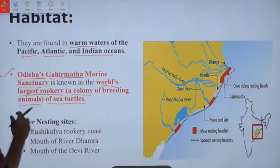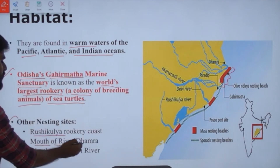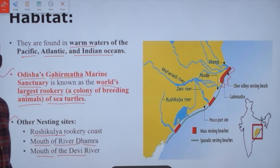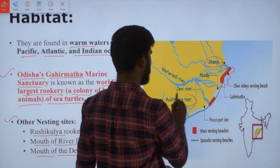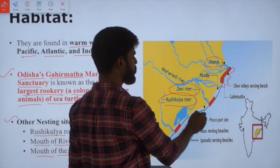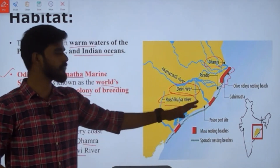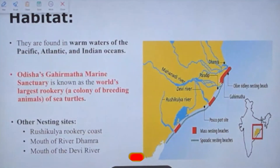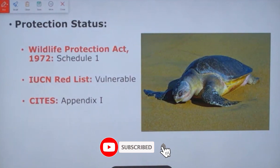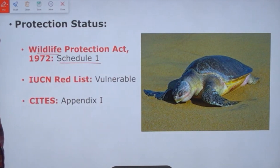Other than Gahirmatha, there are also other nesting sites for olive ridleys: the Rushikulya rookery coast, the mouth of the river Dhamra, and the mouth of river Devi. All these rivers — Rushikulya, Dhamra, and Devi — are in Odisha, and the mouths of all these rivers are important nesting sites.